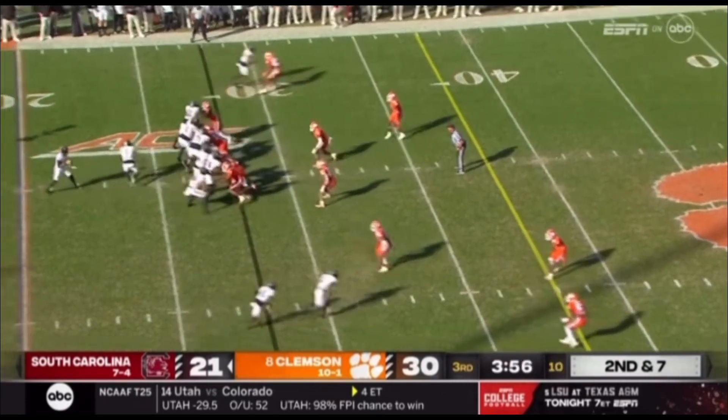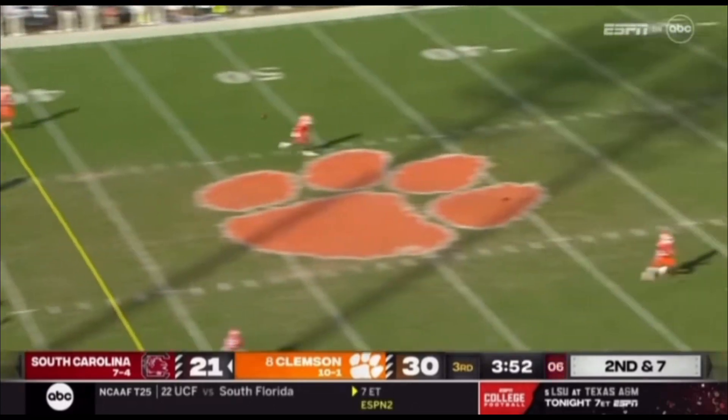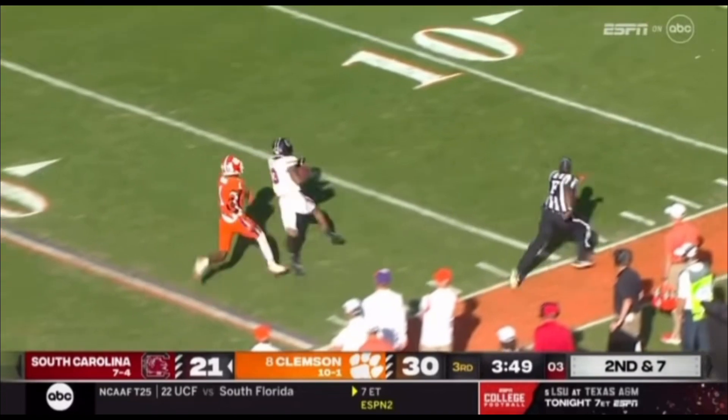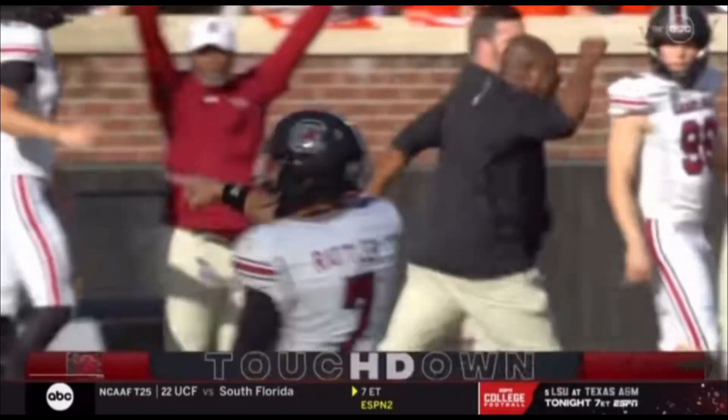Clemson's line shifts, snap it back. Rattler looking right side, now rolling right side, wants to go on a corner route. He's got a man there — Juice Wells going to the 30, 20. Trying to run away at the 10 — he does so, 5. Touchdown Carolina.